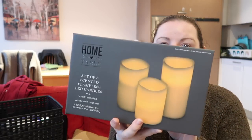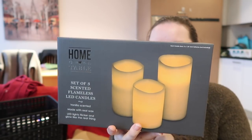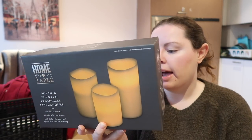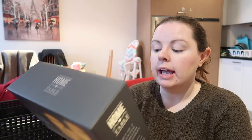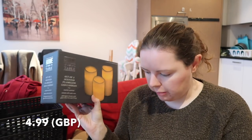The final things from Home Bargains are this set of three scented flameless LED lights — they're vanilla scented. It comes with a 4-inch, 5-inch, and 6-inch pillar candle, and they flicker like a real candle. Each candle requires three triple-A batteries. They're made with real wax, which is pretty cool. I'll be including them as part of my Christmas decor.